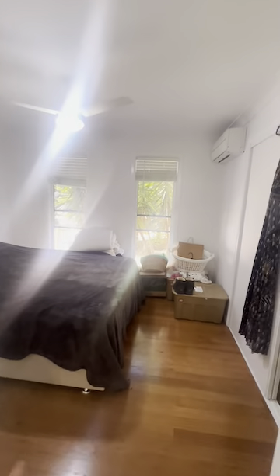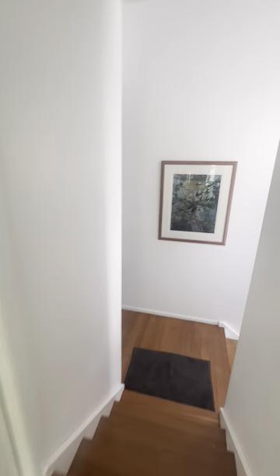Through here is the third bedroom with air con and storage, so it's kind of like your own little wing. Back around and we come into the main living space with really high ceilings. This is the second bedroom.